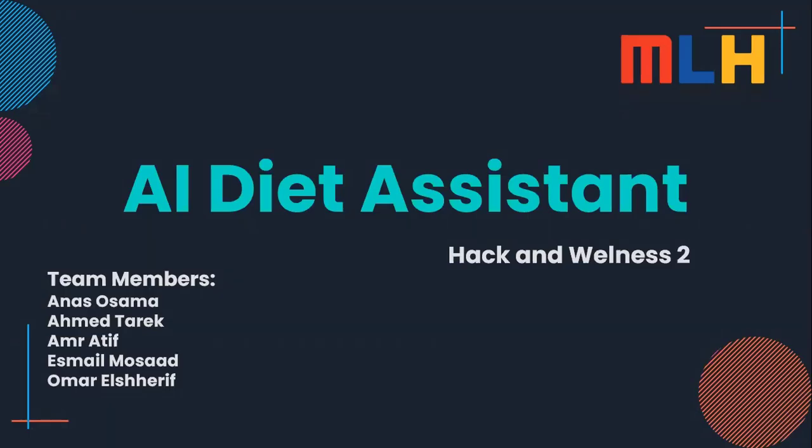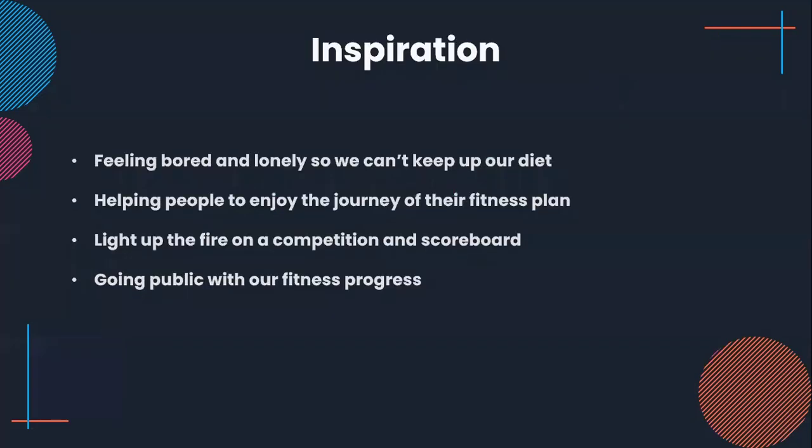Hey, I'm Omer and this is the AI Diet Assistance Project. We are participating in Hack and Wellness 2 in the MLH Hackathon. We are trying to help people who are feeling bored and lonely during their way of keeping up their diet, going to the gym, and having a fitness plan.